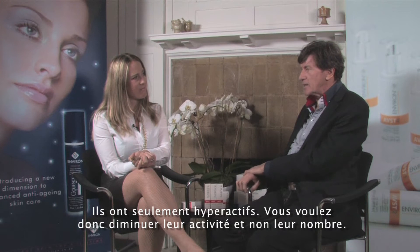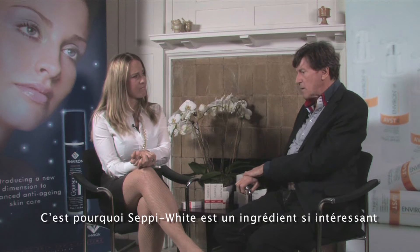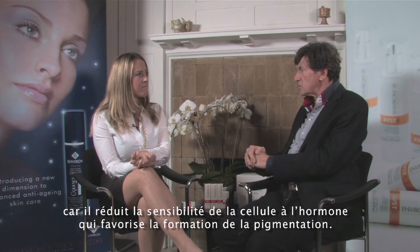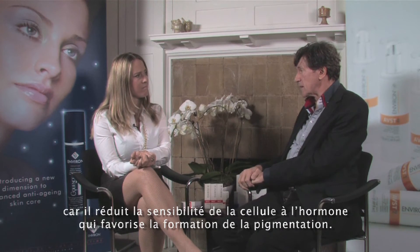So you want to change their activity, not the number of cells. And so that's why CP white is quite an interesting one, because it reduces the sensitivity of the cell to the hormones that promote the formation of pigmentation.